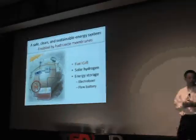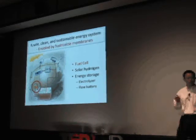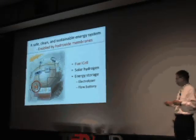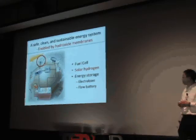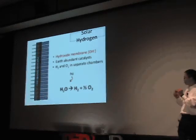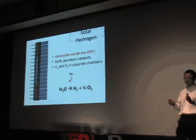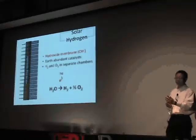So once we have our fuel cell, the next question is where are we going to get our hydrogen? We could get it from fossil fuels, but that's not what we want. We want to get hydrogen completely free of fossil fuels using solar hydrogen. Basically, we take solar energy and split water into hydrogen and oxygen. The design is a three-layer structure — similar to a fuel cell — with a hydroxide membrane in the middle, earth-abundant catalysts on each side, and we shine light on it to produce hydrogen on one side and oxygen on the other.